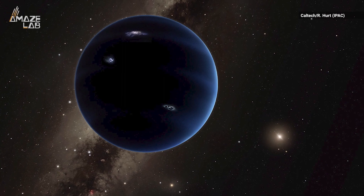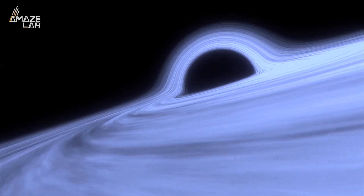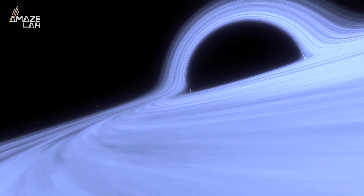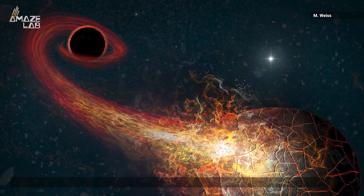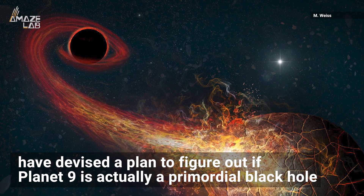Scientists have speculated that an undiscovered Planet 9 lies at the far edge of our solar system. But some theories say it's actually a grapefruit-sized black hole five to ten times Earth's mass. Now, researchers at Harvard University and the Black Hole Initiative have devised a plan to figure out if the hypothetical entity is actually a black hole.